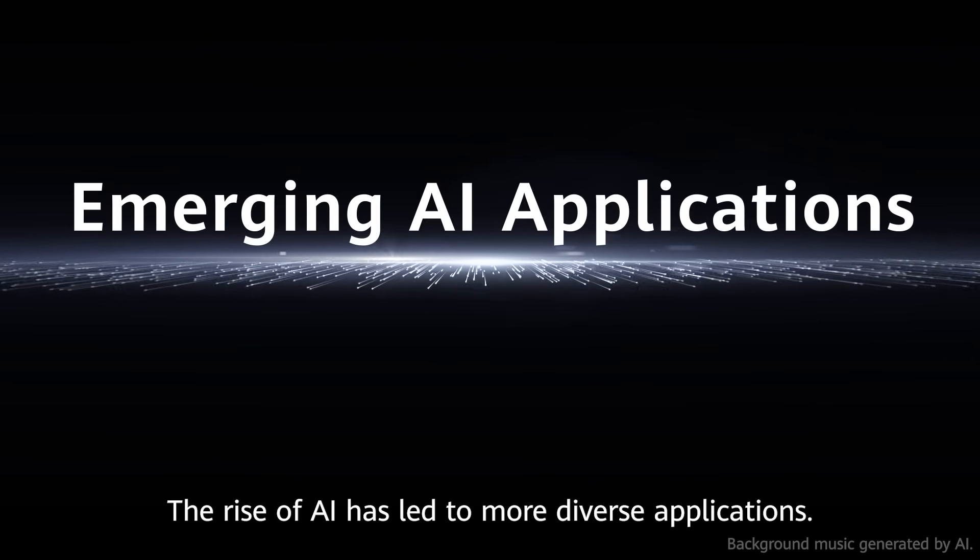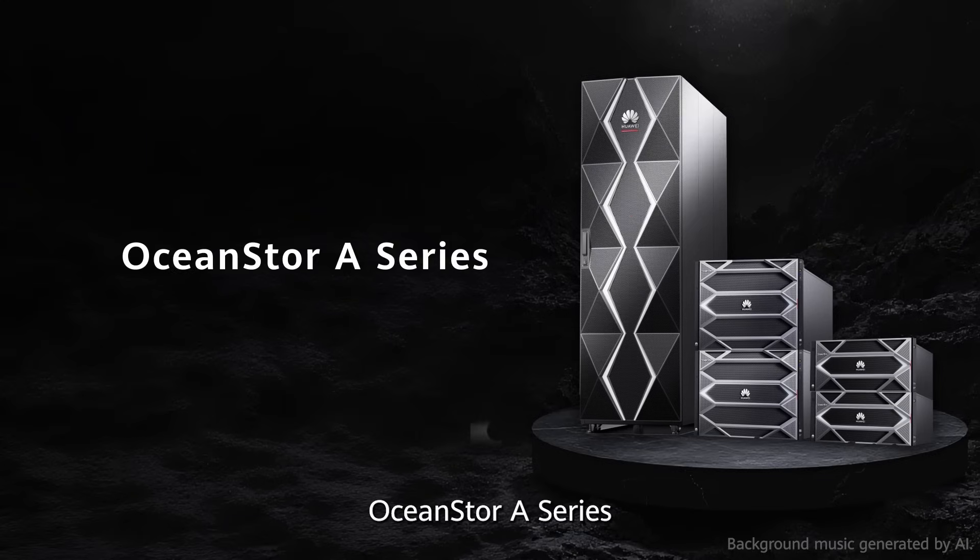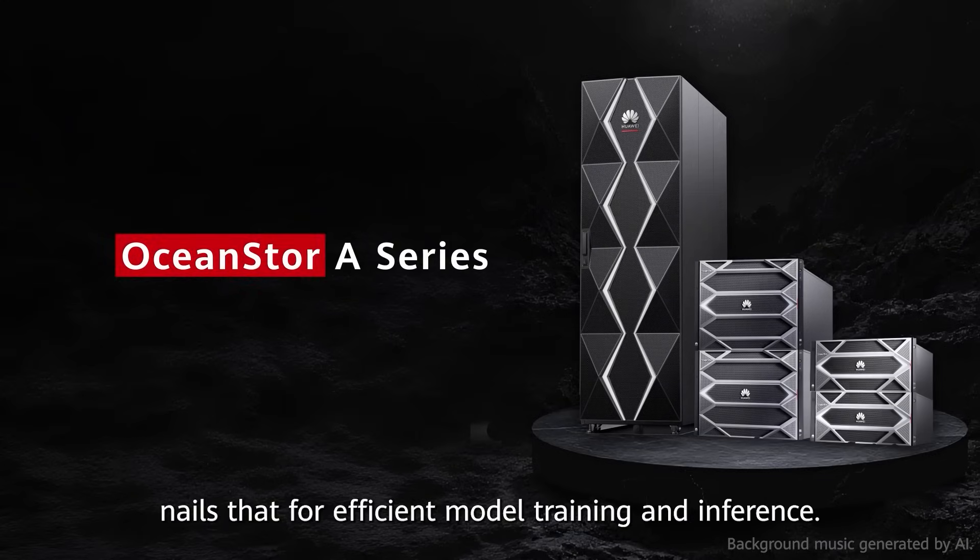The rise of AI has led to more diverse applications. OceanStore A-Series nails that for efficient model training and inference.